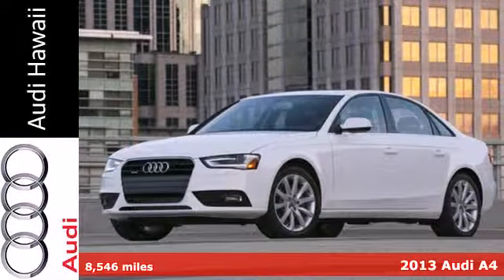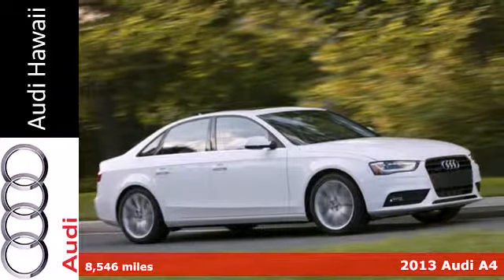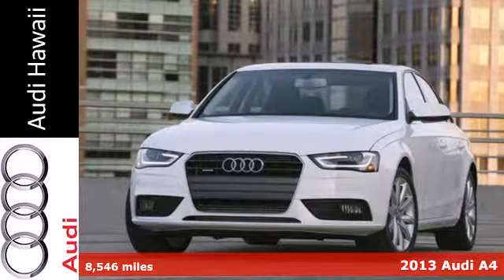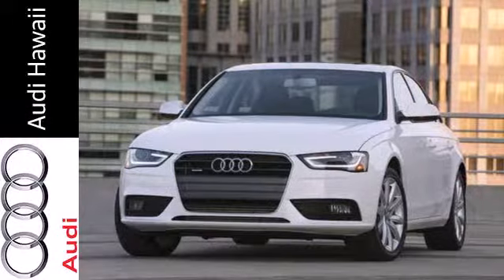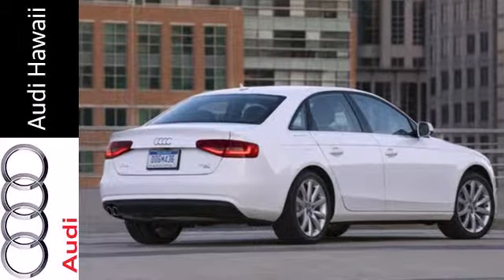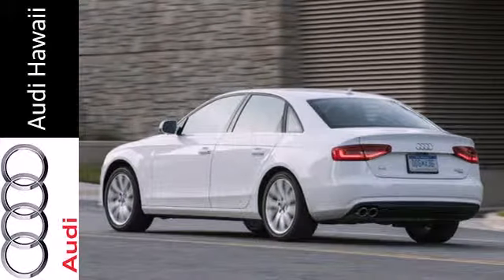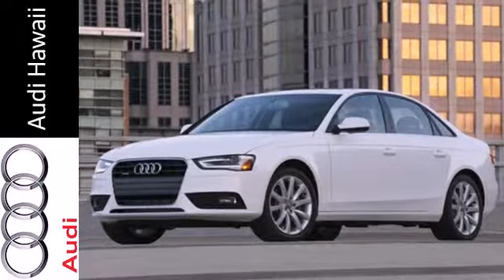Here's a 2013 Audi A4. Looking sleek while being safe has never been this easy. With the 17-inch aluminum wheels, passers-by are sure to notice. For a little extra attention, you can turn up your stereo system with a CD player and Sirius XM satellite radio, all while keeping your hands safely on the multifunction steering wheel.